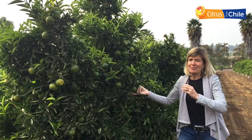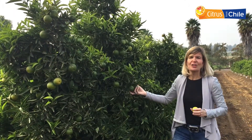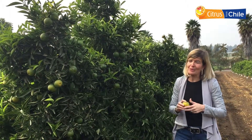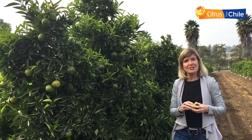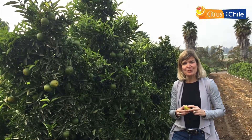But of course, by the time they reach our shores in North America, they turn a gorgeous orange color — super sweet, super juicy, and of course easy to peel because they're easy peelers. Clementines from Chile, available now through July. So look for them in your local supermarket.